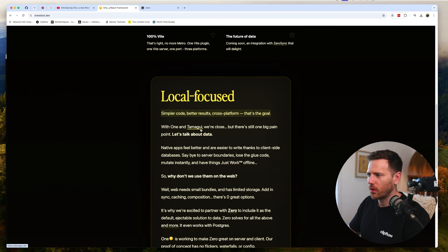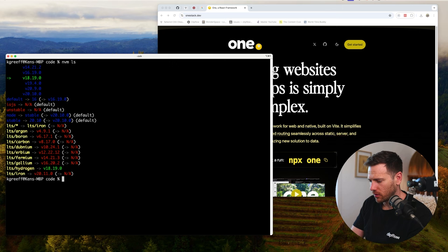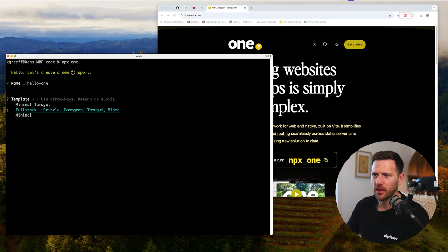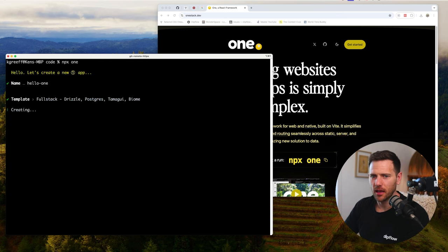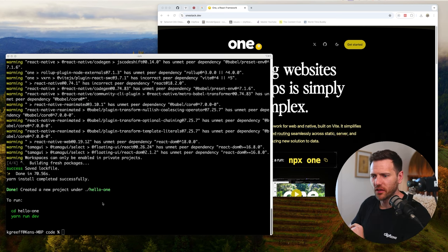Tamagui is awesome - I've covered it before - and it's all integrated in here. Let's dive in and give it a go. We run npx one. First, let me make sure I'm on Node 18 - yes, good. So we run npx one, create a new app called 'hello-one', and we're going to try the full stack option: Drizzle, Postgres, Tamagui, and Biome. Using Yarn, and we'll let it do its thing. Once that's done we cd into hello-one.